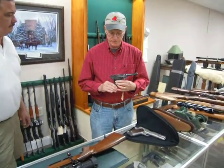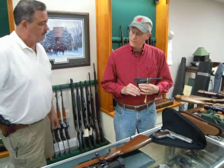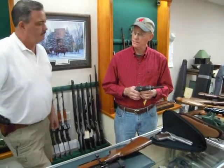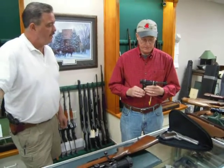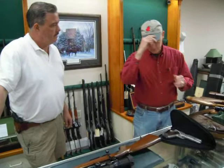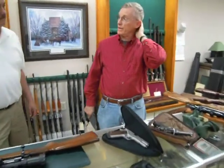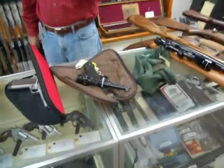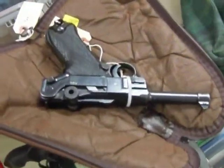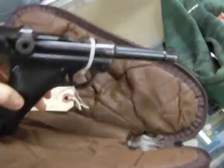Production was moved to Mauser in Obendorf. In the mid-1930s, Mauser started making Lugers. The original Mauser Lugers were not BYF. Some of them were what's called Mauser Banner Lugers, with the Mauser Banner on top. And then they went into the K-Date and the G-Date Lugers.